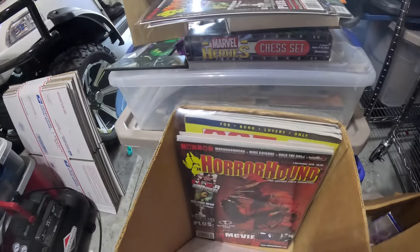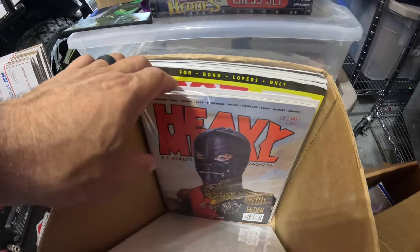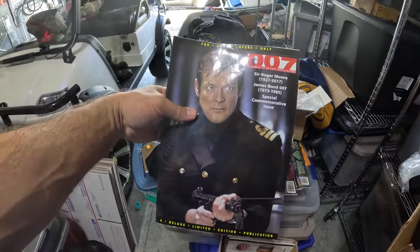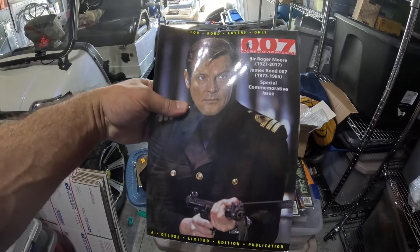We also sold a James Bond magazine. Had it listed for $29.99 — after some back and forth we ended up selling it for around $24–25 plus shipping. This came from the same lot of magazines, so I'm doing really well on these overall.